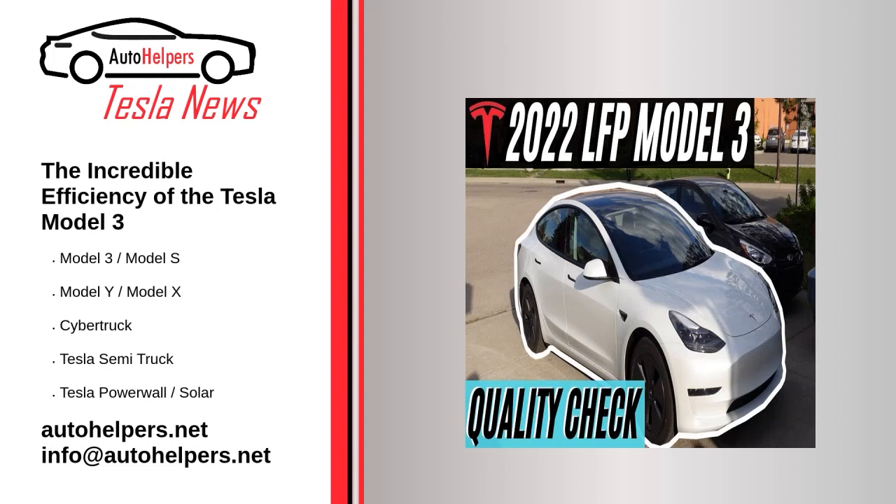The incredible efficiency of the Tesla Model 3. August 26, 2022. I'm getting some very efficient drives in my Tesla Model 3 RWD with LFP batteries. Let's see how this is happening. I've had my Model 3 RWD with LFP batteries for five days now. It has been a joy to drive and also to figure out how the energy and efficiency works.